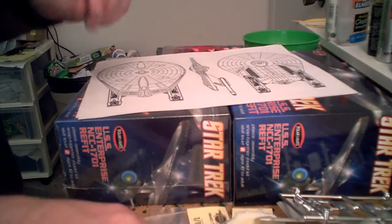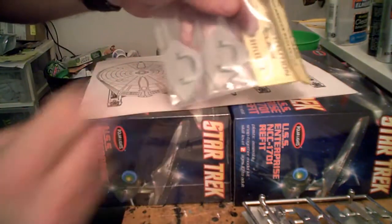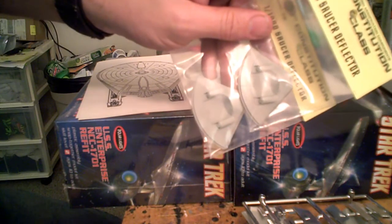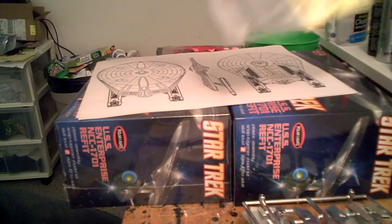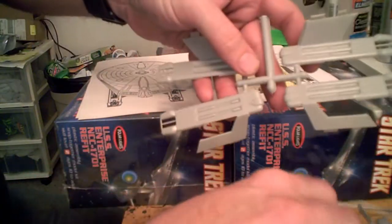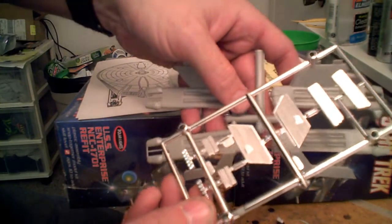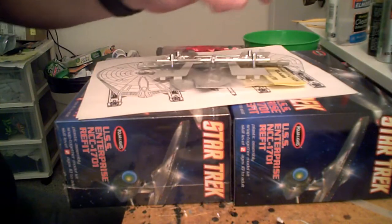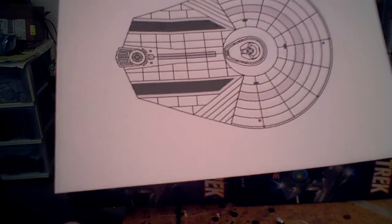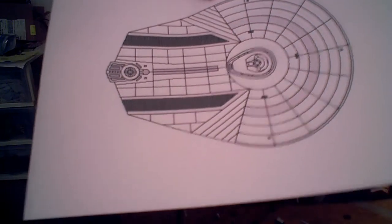To that end, I have gotten a couple of Federation models' saucer navigation deflectors. I have the unbuilt nacelles from the Klingon Cruiser. I have also enlarged some templates for me to work with in sculpting the exterior hull.